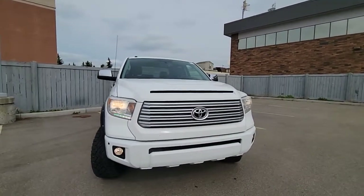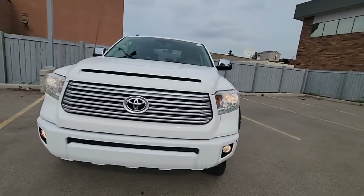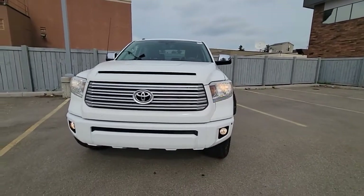Hey Mandy, Jake here at Toyota on the trail. Just wanted to give you this quick little walk-around tour on the 2015 Tundra Platinum.